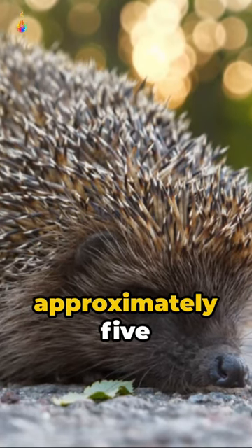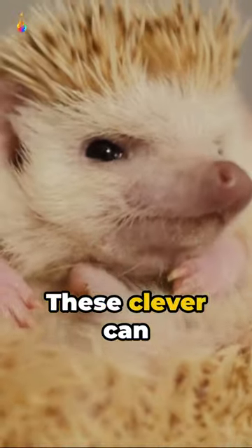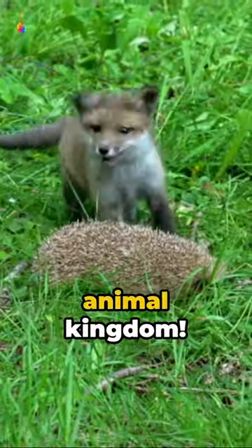These brave creatures replace approximately 5,000 spines every year. And it's not just about their looks — they're smart too. These clever animals can remember routes up to 2 kilometers long. They're the real-life equivalent of Google Maps in the animal kingdom.